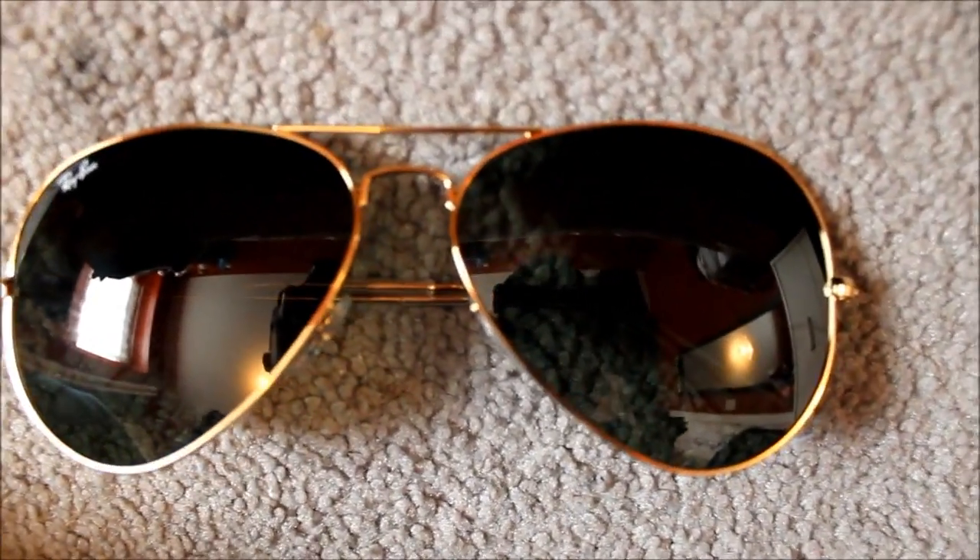Hey guys, I totally forgot to add this to my haul. I also got Ray-Bans — my boyfriend got them for me as a one-month anniversary gift while we were there. He got me the RB3026 Aviator glasses in gold. They're really cute. He knew I'd been wanting these. He got them from Fashion Valley at the Sunglass Hut store.